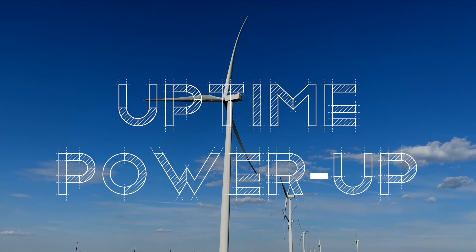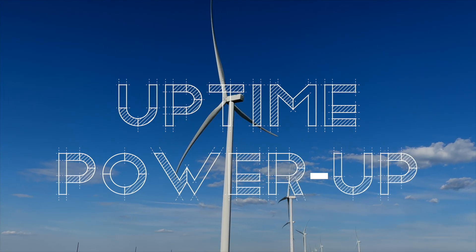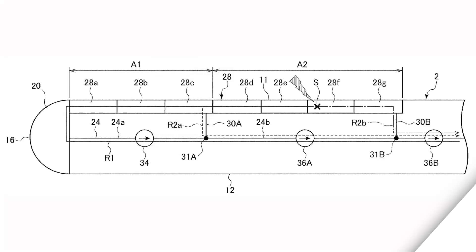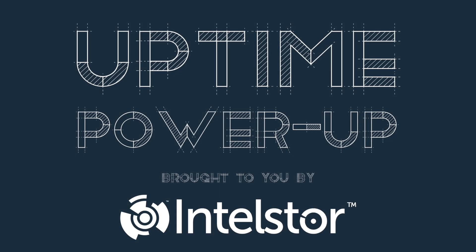Welcome to Power Up, the Uptime podcast focused on the new, hot-off-the-press technology that can change the world. Follow along with me, Alan Hall, and Phil Totaro, as we discuss the weird, the wild, and the game-changing ideas that will charge your energy future.